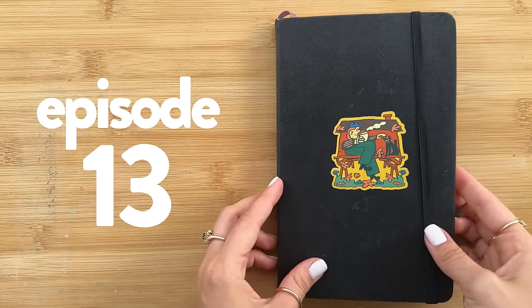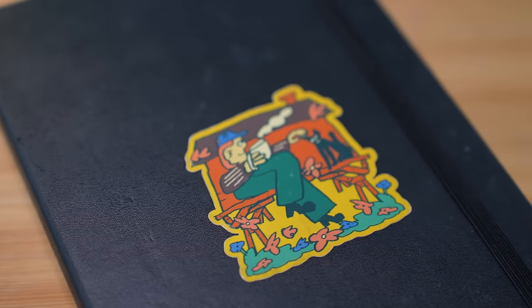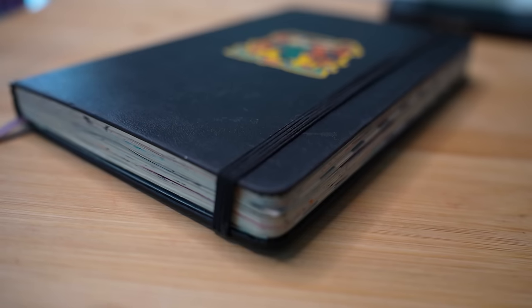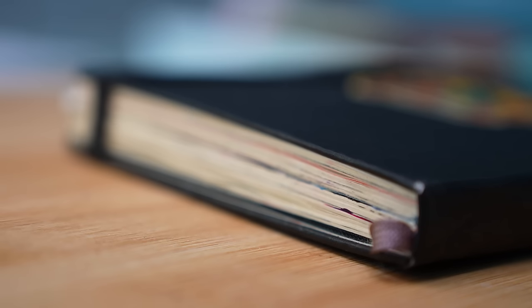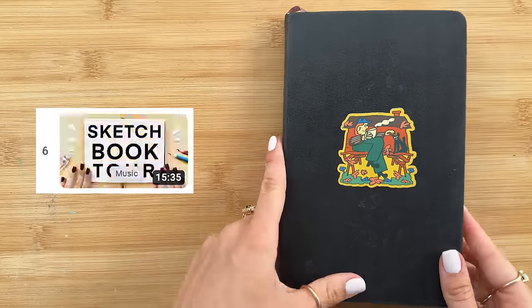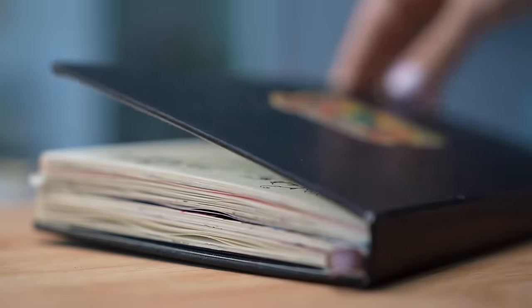Since this sketchbook is finally complete, it's time yet again for another sketchbook tour. In this video, I'm going to share the inside look of this most recent sketchbook I finished. Crazy to say it's been over a dozen now, but let's jump right into it.